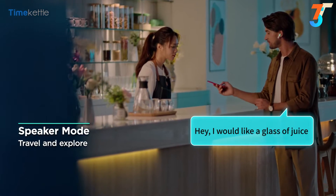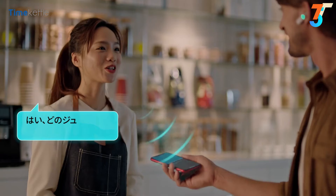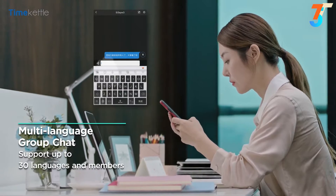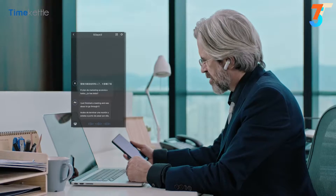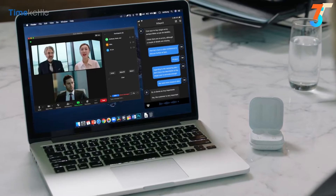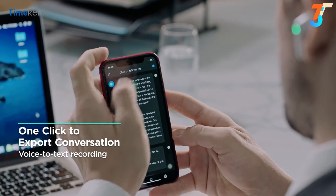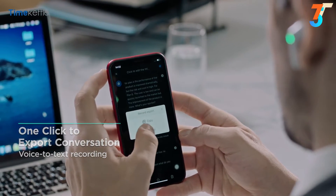Need translation on the run? Just turn on speaker mode and use your phone to translate for anyone, from taxi drivers to bartenders. So many of us work from home these days — group chat supports up to 30 people speaking in their own languages around the world. The Edge even supports taking meeting notes, and when the meeting's over, you can send your translated meeting minutes to everyone with the push of a button.